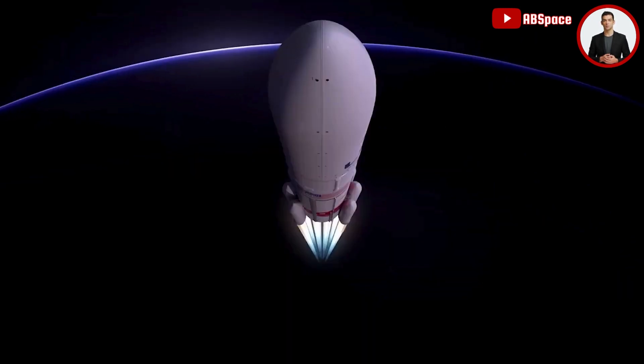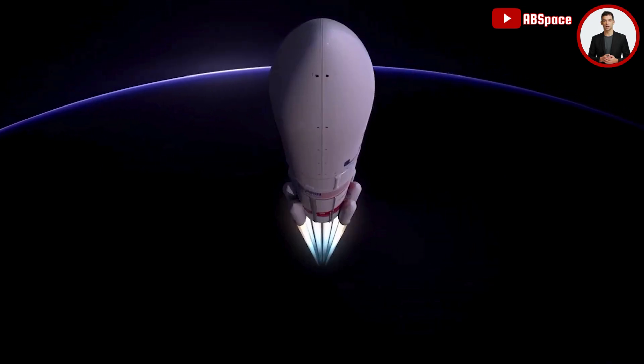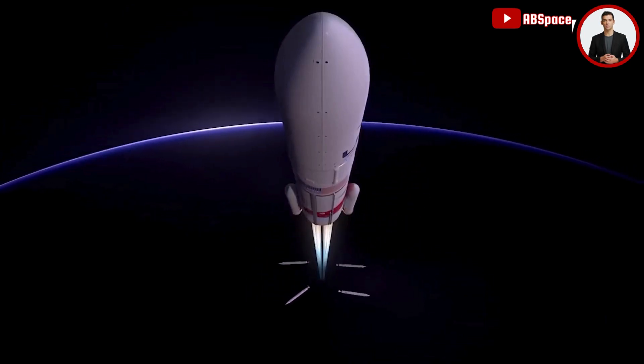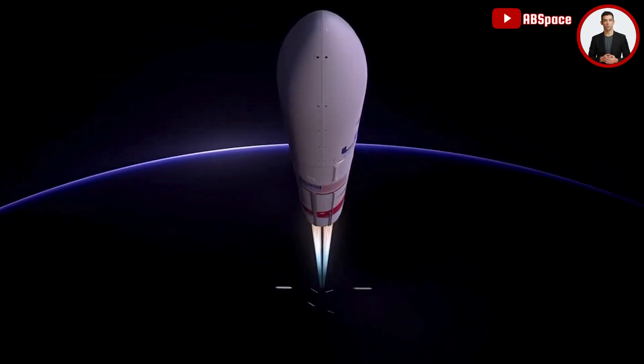With their propellant expended approximately 90 seconds into ascent, the SRBs burn out, followed by jettison. Jettison time is variable, occurring between 100 and 150 seconds after liftoff, depending on mission requirements.